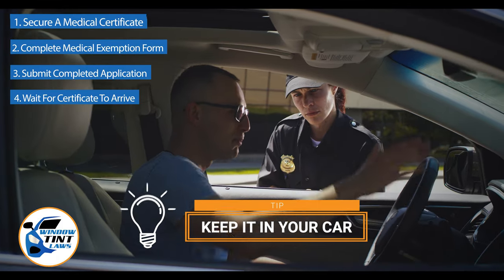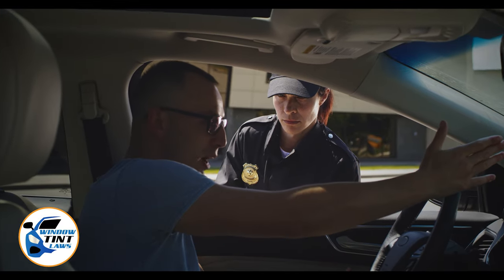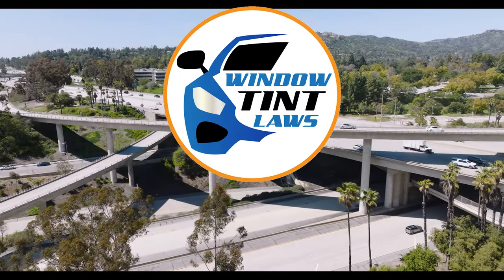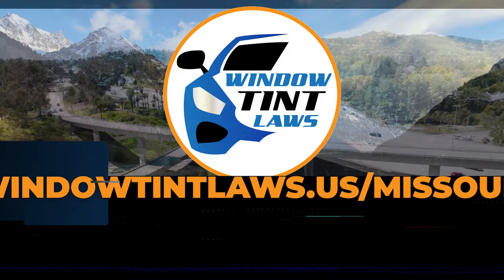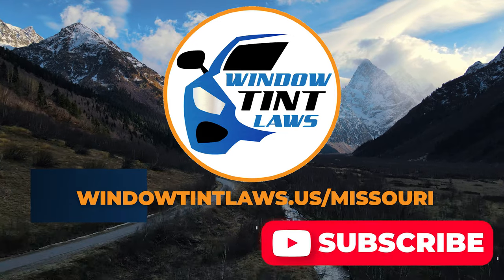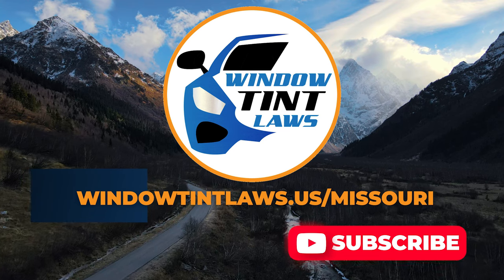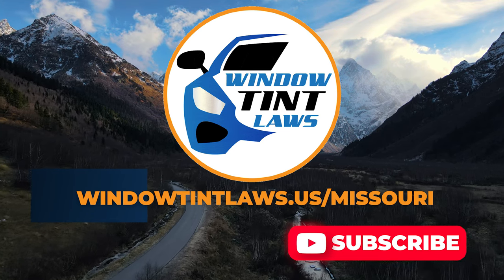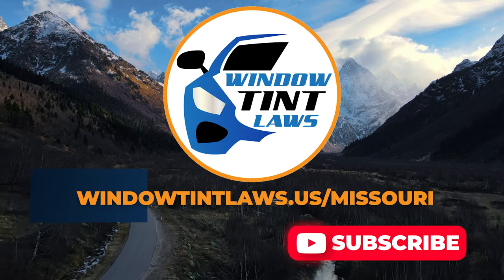This concludes our guide on obtaining a medical window tint exemption in Missouri. This exemption plays a crucial role in maintaining your comfort and health while adhering to state regulations. For additional tips and guides on navigating Missouri's legal landscape, subscribe to our channel and activate notifications. Thank you for watching. Visit our website for more information and feel free to contact us with any questions or topics you'd like us to explore.